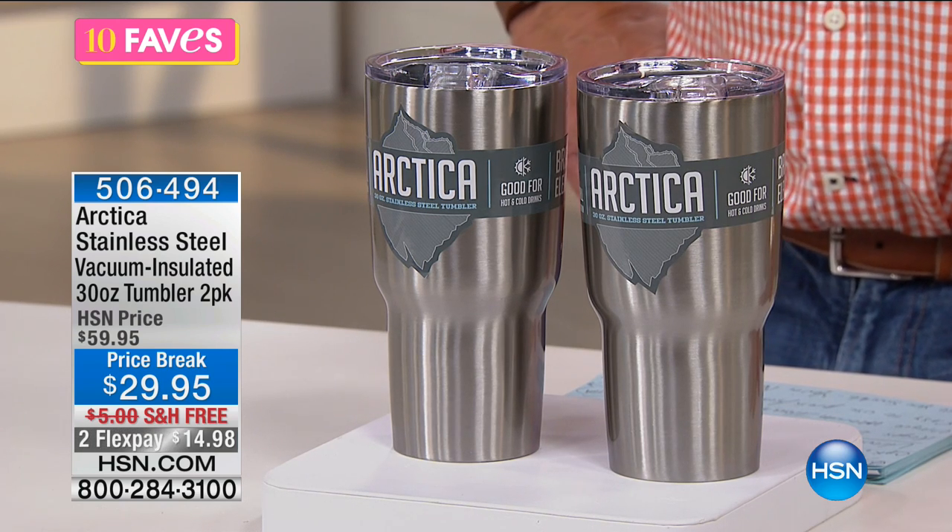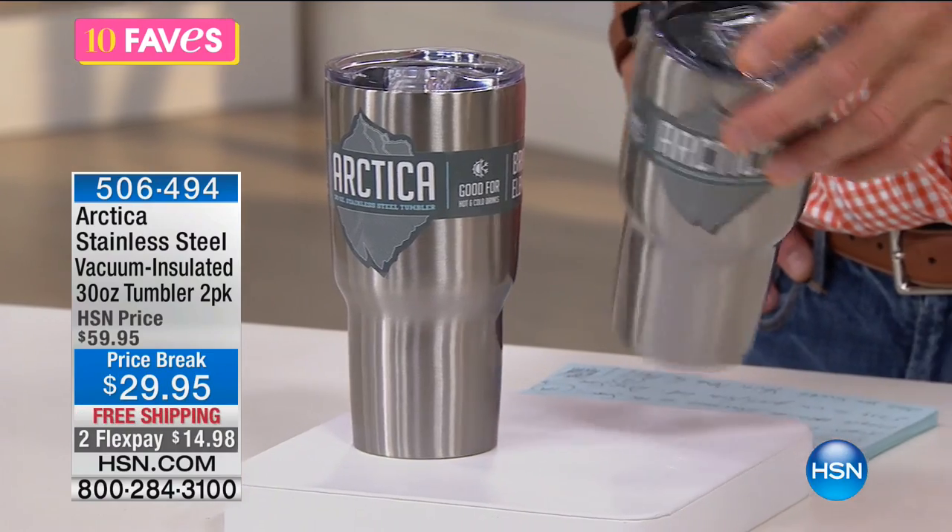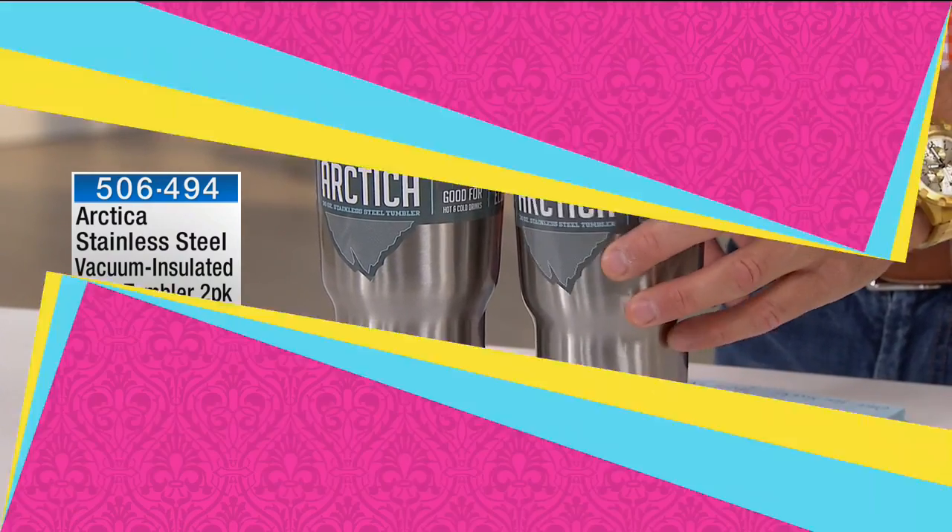So what makes them so special? First of all, they are virtually indestructible. I've seen — I'm not gonna do it right now — but I've seen Tim stand on these and do everything else.